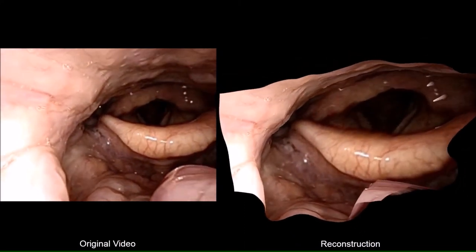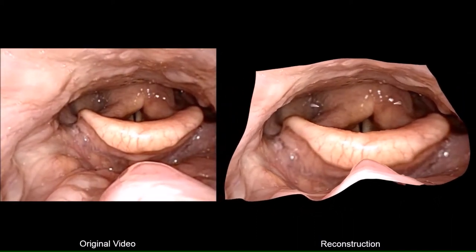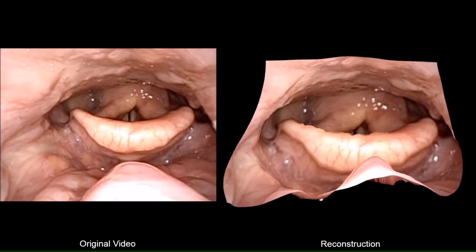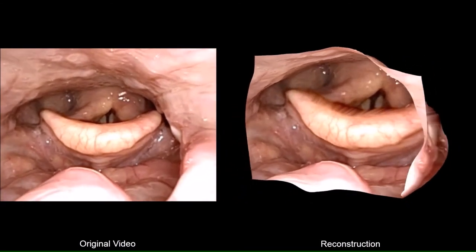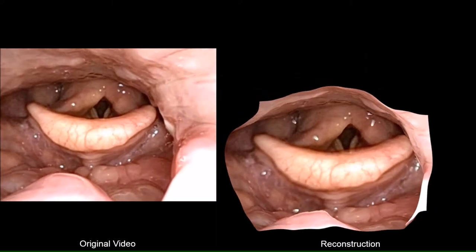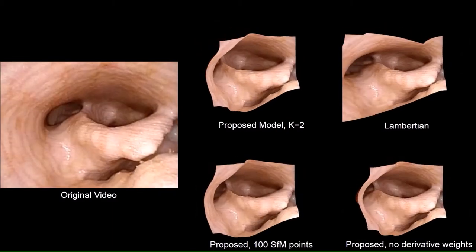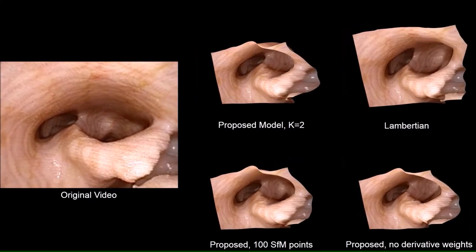If a doctor suspects that a patient has throat cancer and wants to see if they have a tumor, they'll do an endoscopy — threading a camera through the nose and down into the throat — and get a video where they can see if there's a tumor present. But one of the problems is that when doctors actually want to perform a procedure like removing the tumor, they can't use this data in any meaningful way and can only look at a CT scan to roughly locate the tumor. One of the projects we've been working on is to take the endoscopy and actually turn it into a 3D model that we can view in the space of the CT, so the doctor can see the texture and color of the tumor and better localize it for treatment.